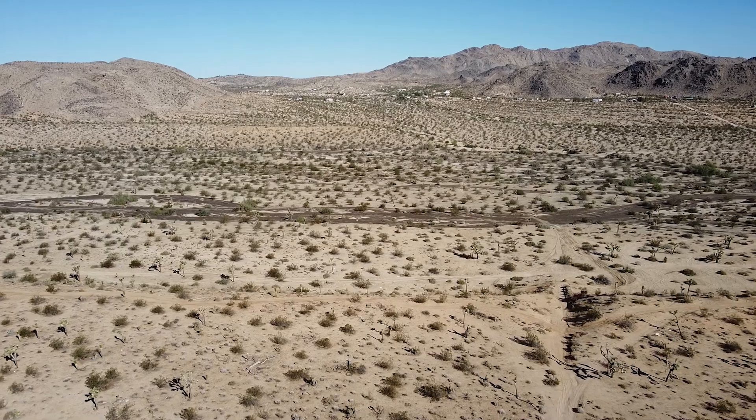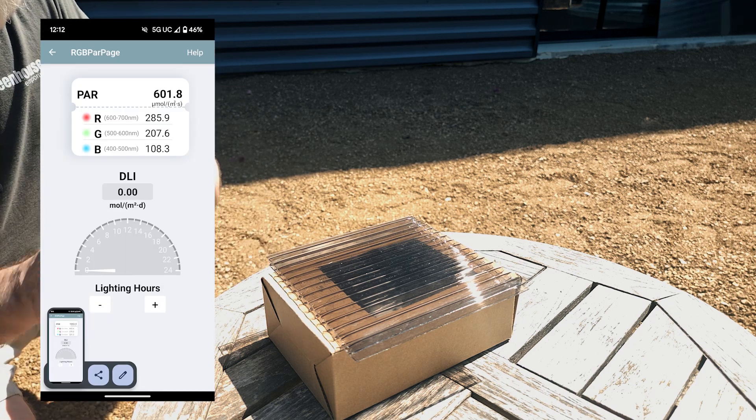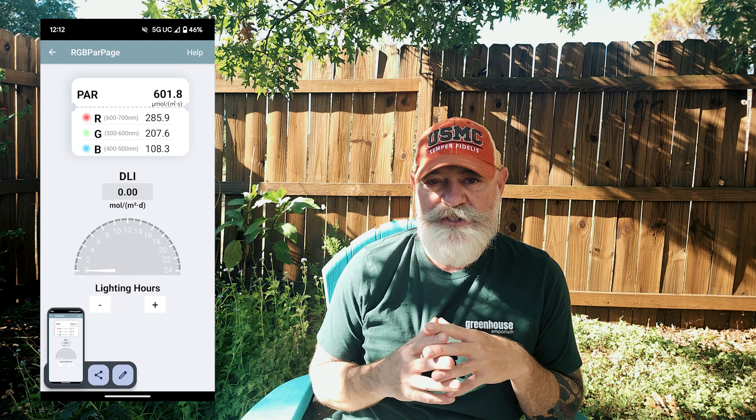In extreme environments like deserts, reducing light transmission can be crucial. Our tests show that the 8mm tinted polycarbonate from Mont Mojave and Mojave greenhouses provides about 40% light transmission, offering excellent protection for plants in high-sun, intense environments.